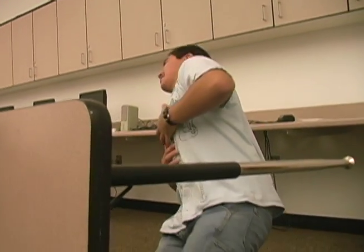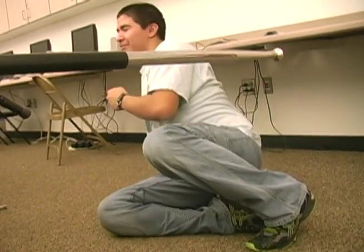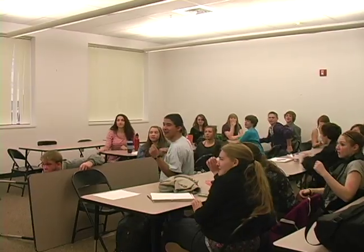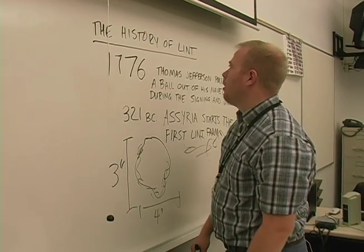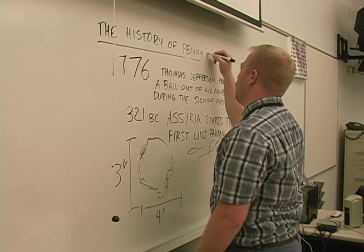Oh my God. What is going on here? Penny Wars? That's not how we play Penny Wars here. The history of Penny Wars. Oh my God.